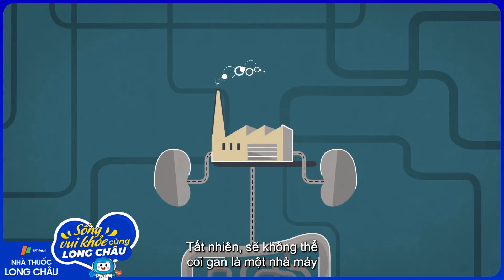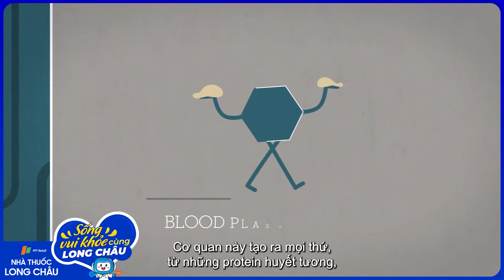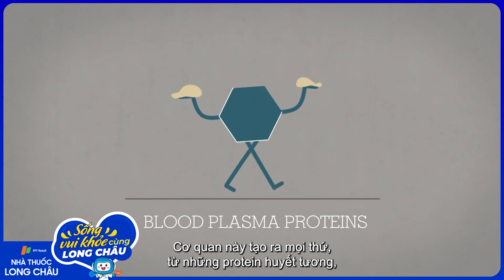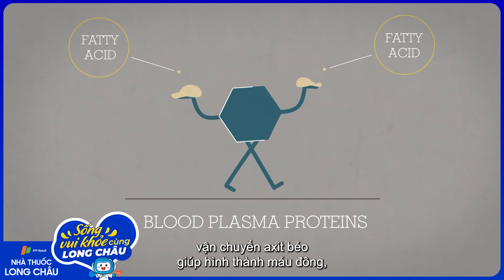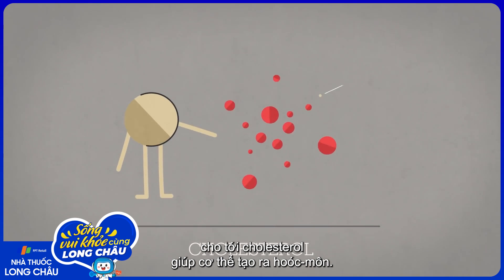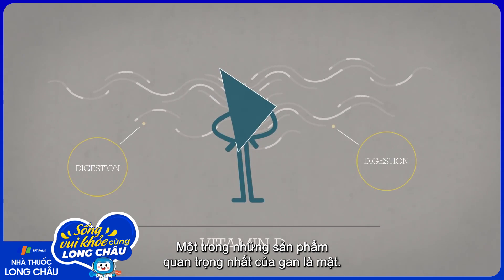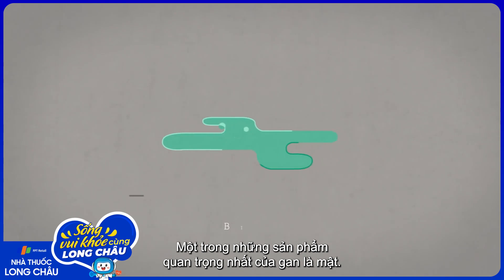We wouldn't consider the liver a factory if it didn't also manufacture things. This organ makes everything from various blood plasma proteins that transport fatty acids and help form blood clots, to the cholesterol that helps the body create hormones. It also makes vitamin D and substances that help digestion. But one of its most vital products is bile.